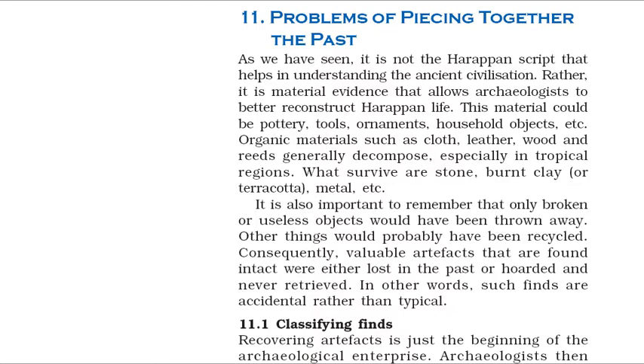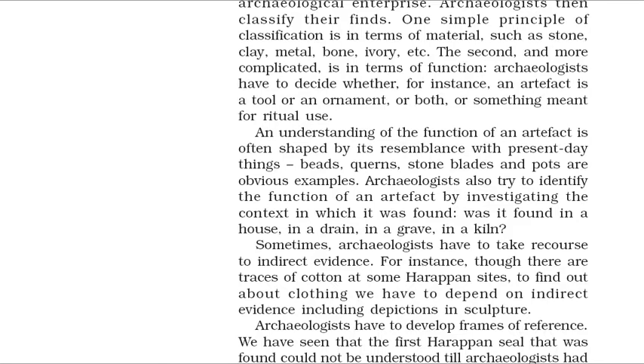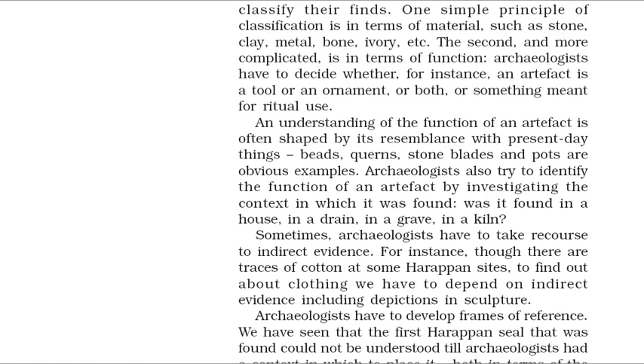Recovering artifacts is just the beginning of the archaeological enterprise. Archaeologists then classify their finds. One simple principle of classification is in terms of material — such as stone, clay, metal, bone, ivory, etc. The second, and more complicated, is in terms of function. Archaeologists have to decide whether an artifact is a tool or an ornament, or both, or something meant for ritual use. An understanding of the function of an artifact is often shaped by its resemblance with present-day things — beads, querns, stone blades and pots are obvious examples. Archaeologists also try to identify the function of an artifact by investigating the context in which it was found: was it found in a house, in a drain, in a grave, in a kiln? Sometimes, archaeologists have to take recourse to indirect evidence — for instance, to find out about clothing we have to depend on indirect evidence including depictions in sculpture.